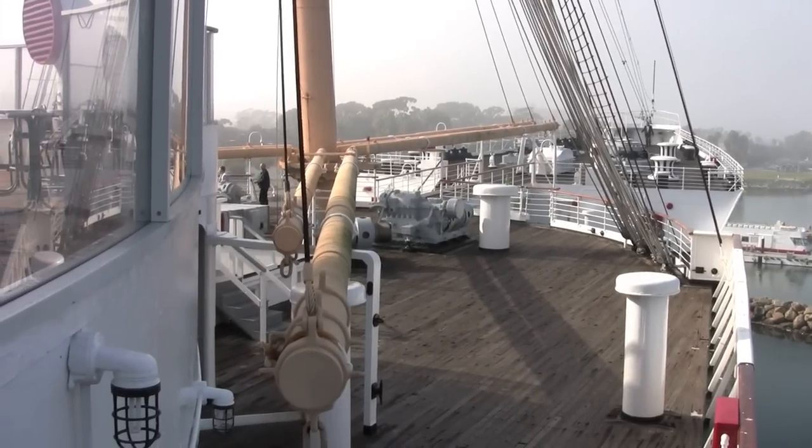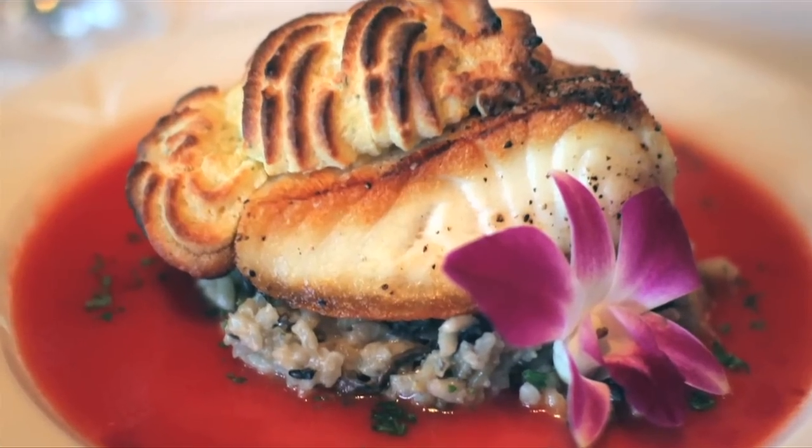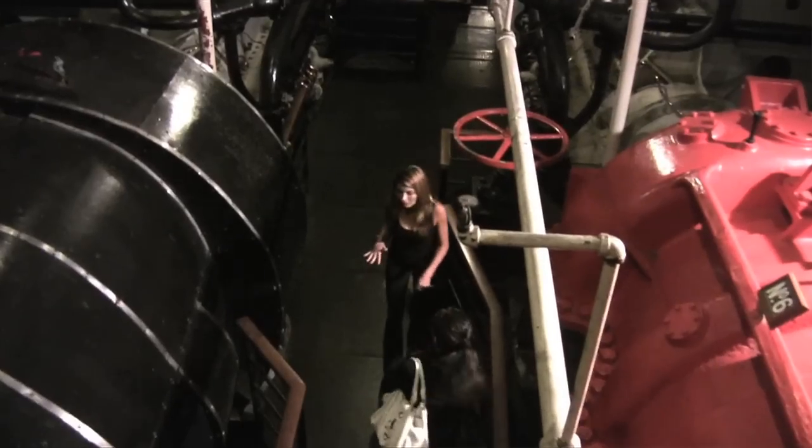For a fun evening on ship, enjoy dinner in Sir Winston's, followed by a ghost tour with paranormal expert Erica Frost.